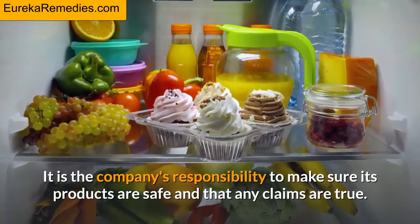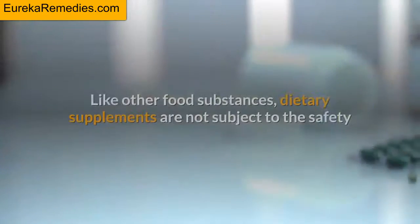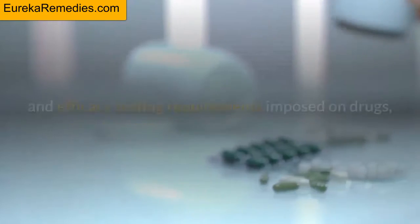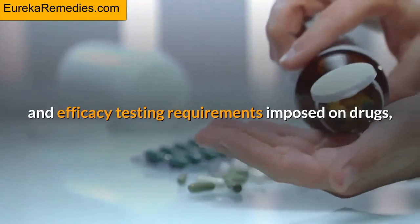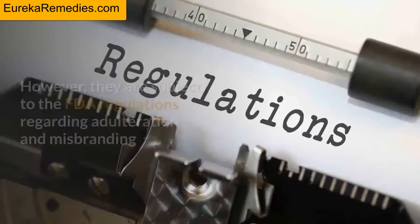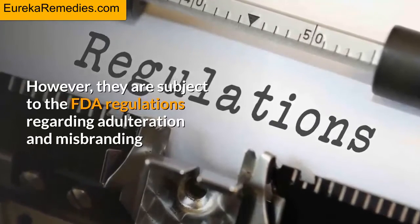It is the company's responsibility to make sure its products are safe and that any claims are true. Like other food substances, dietary supplements are not subject to the safety and efficacy testing requirements imposed on drugs, and unlike drugs they do not require prior approval by the FDA. However, they are subject to the FDA regulations regarding adulteration and misbranding.